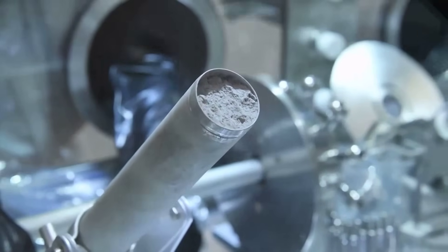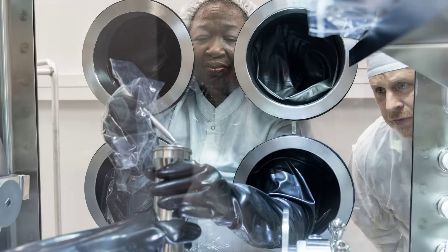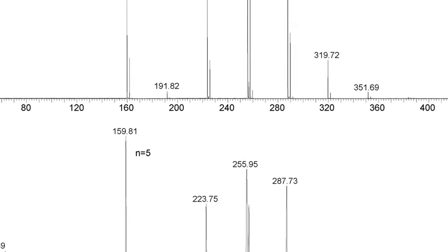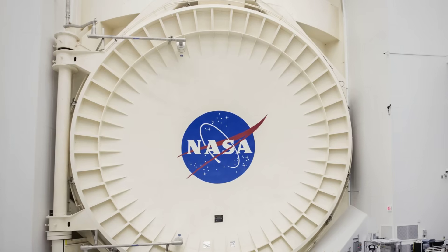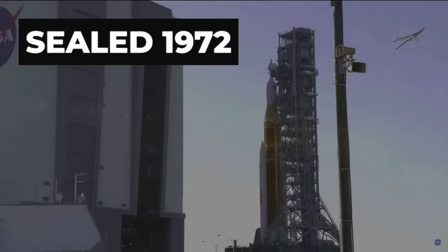50 years sealed in steel. They finally open the Apollo 17 sample, and the lead NASA scientist is stunned. He says it's very different from anything we find on Earth—sulfur isotopes that do not belong. The timing: just as Artemis gears up to send astronauts back. Why wait until now? Why this sample, this anomaly, this warning, right before humans return to the moon? What follows is not what you have heard.